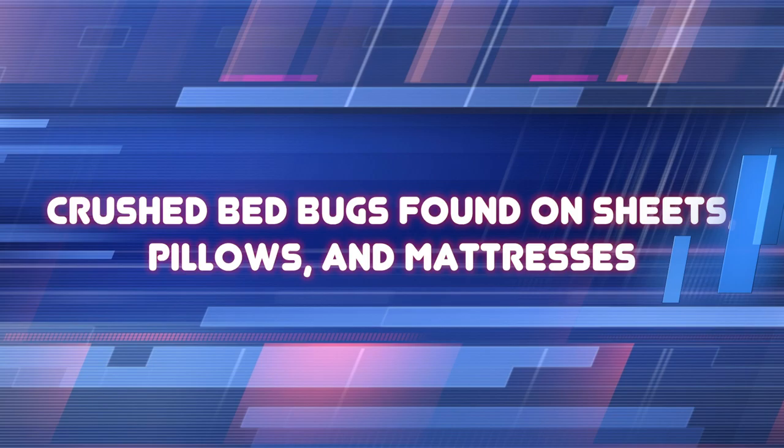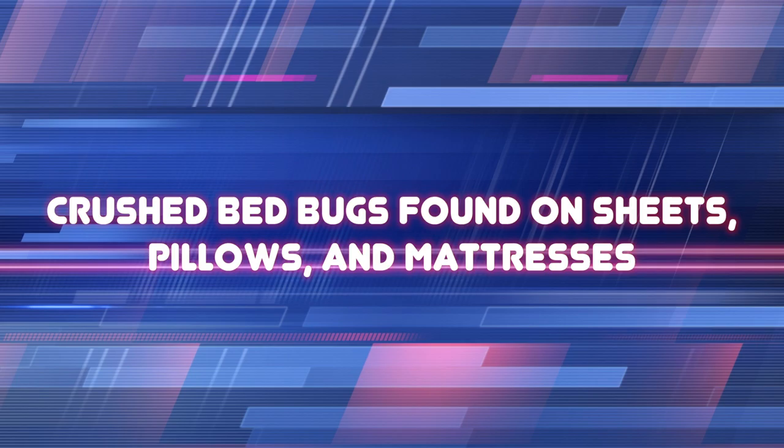Here are some ways to tell if you have bedbugs. You may find tiny bloodstains from crushed bedbugs that typically appear on sheets, pillowcases, and mattresses, and in seams, cracks, and crevices of beds and furniture. Molted skins and eggshells, which look like small whitish casings, are typically found in seams, cracks, or crevices of beds and furniture.